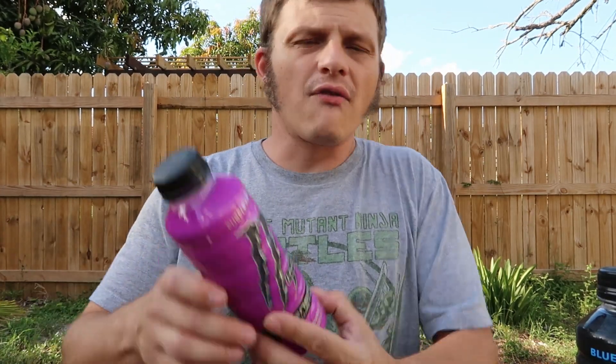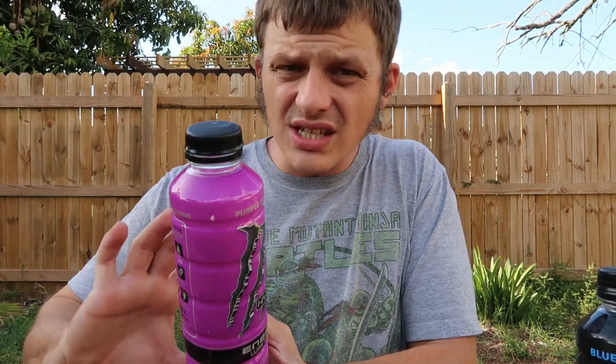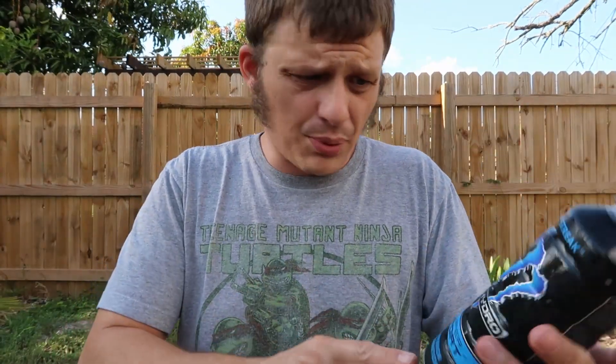Alright guys, I think I've got a good score for this one. For the Purple Passion I'm going to give it a six — it's pretty good, and I would still try it if energy drinks are your thing, but taste-wise it's a six. For the Blue Streak I'm going to give it a seven — they're pretty good products. Alright everyone, thanks for joining Stream Snacks. Make sure you like and subscribe for more content like this, and play nice.